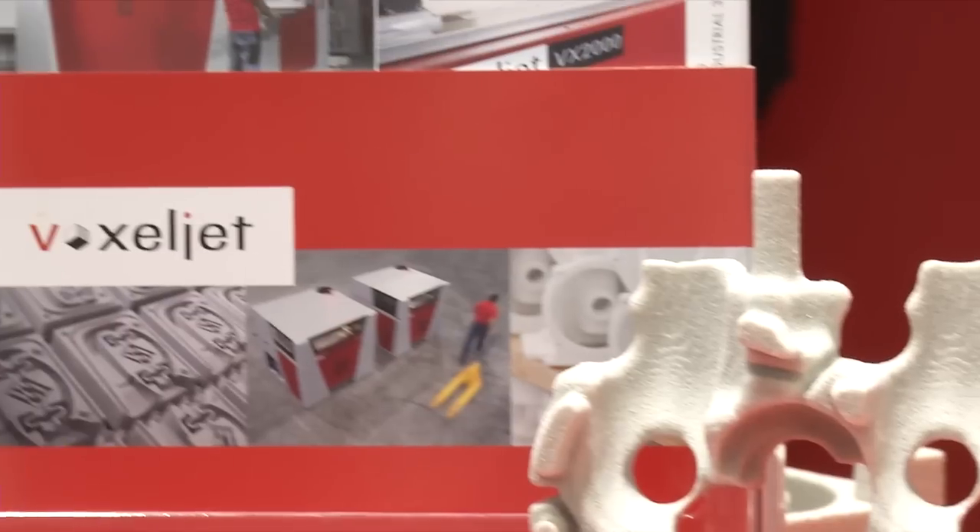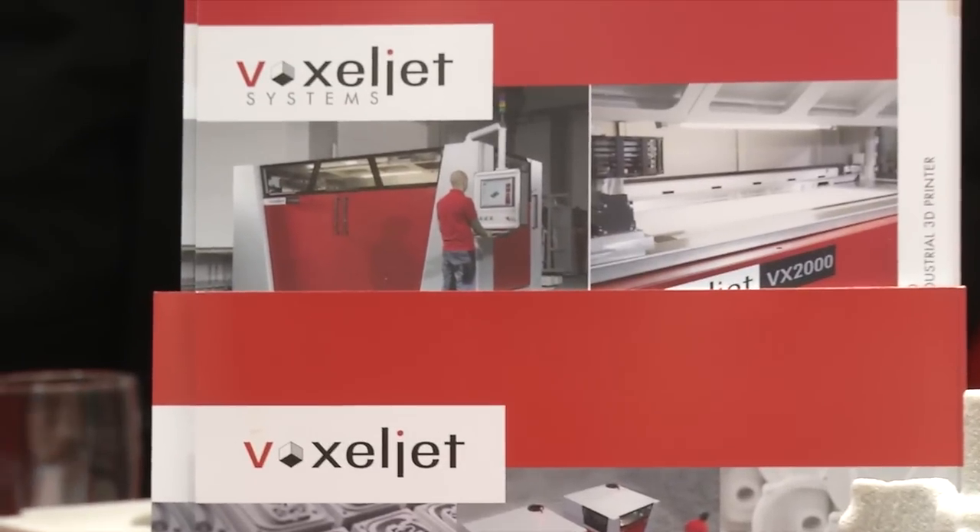The VX2000 industrial strength 3D printer is being launched at Euromold — the largest machine ever displayed at Euromold. The VX2000 fills an important place in the lineup of proven voxeljet products, in between the VX1000 and the VX4000.